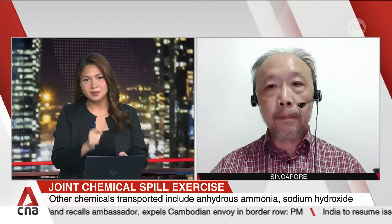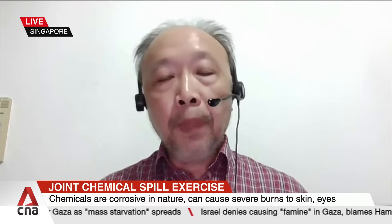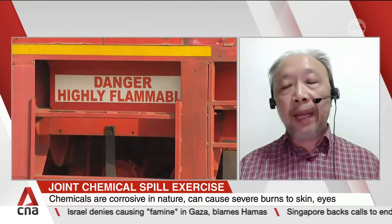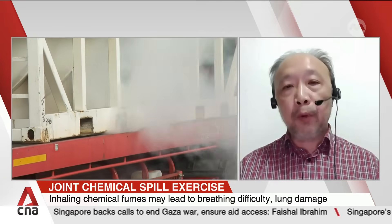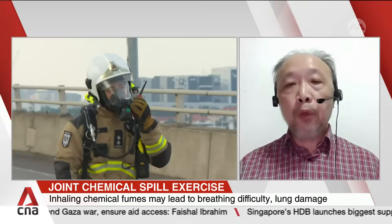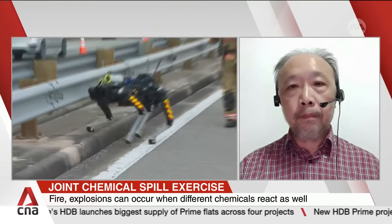Different chemicals require different responses, so what sort of assessments are carried out to guide the decisions made by different teams? Companies have put in place specialized training for personnel involved in handling spills. They undergo a structured course to handle hazardous materials and are subjected to a test as part of certification to ensure they are fit to carry out spill handling procedures. Biannual drills are run under very controlled conditions.